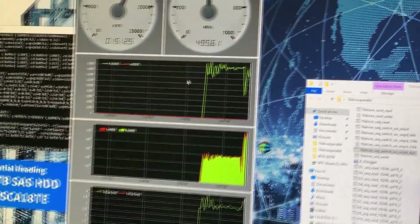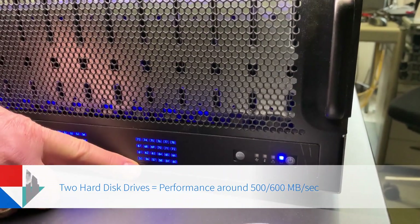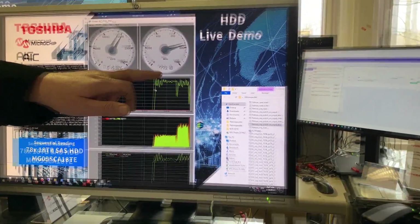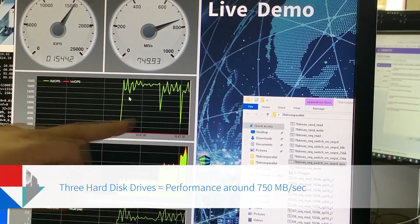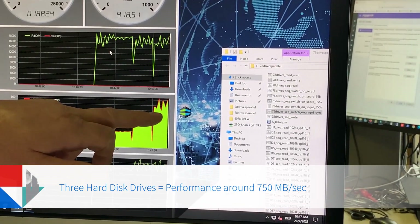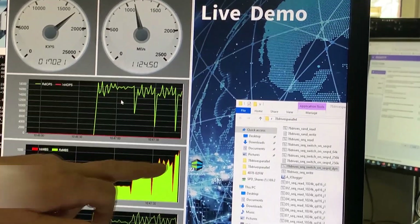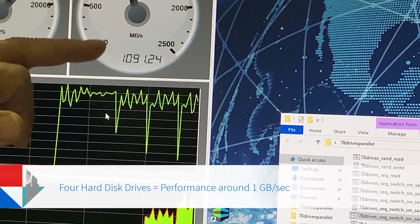Now we are switching on the second hard disk drive, so two hard disk drives running in parallel, and the performance is actually double: 500 to 600 megabytes per second. The third hard disk drive is added — about 750 megabytes per second. And now the fourth hard disk drive is added, and we are at 1 gigabyte per second, which matches 10 gigabit networks.